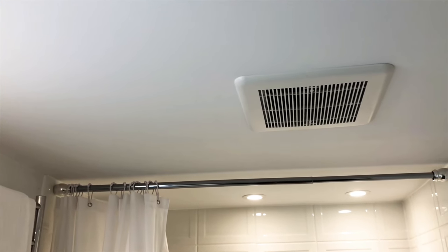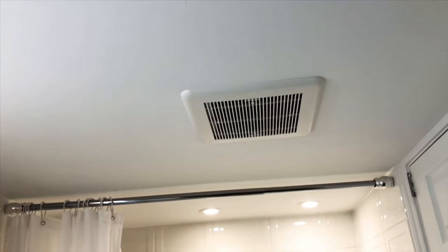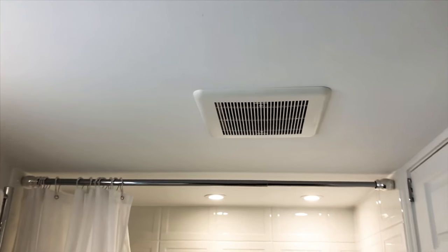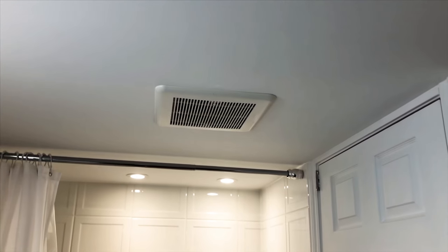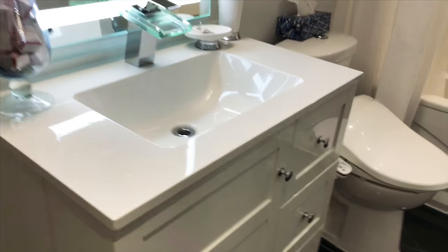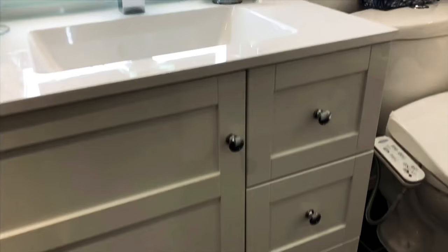The Reno Depot fan has a light in it and I think it has speakers, so it's pretty fancy. If you're in the middle of your bathroom renovation, you might consider buying that special fan at Reno Depot or wherever. But the sink is from Reno Depot — the cheapest I could find that looks more or less okay. I like the way it looks.